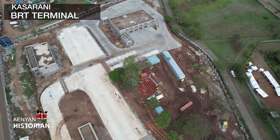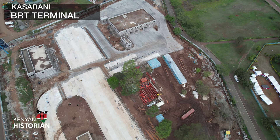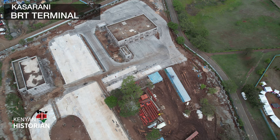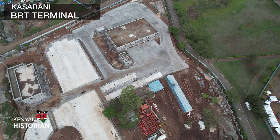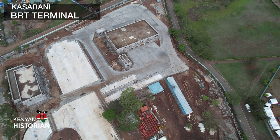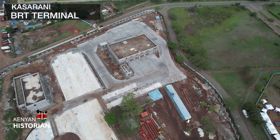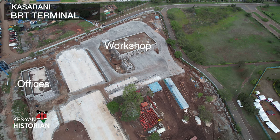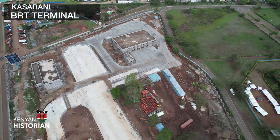A place like this one — the Kasarani Terminus, just outside Kasarani International Stadium. When completed, the place will have a parking area, then the workshop for repairing buses, the offices, and the platform for boarding.